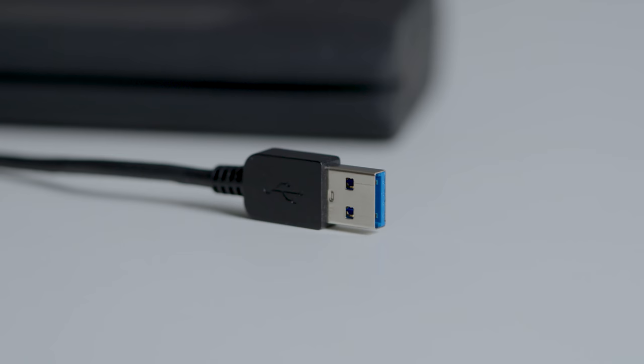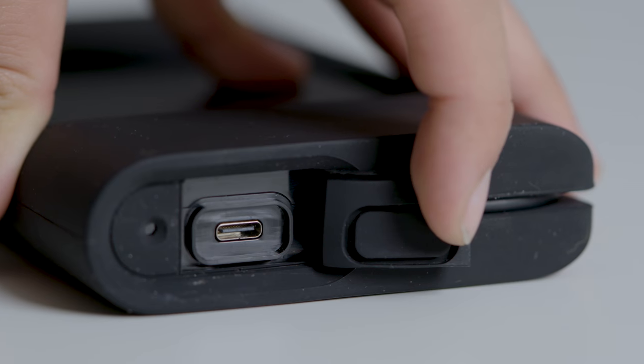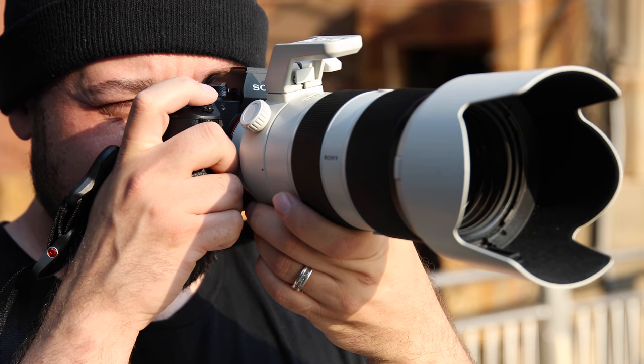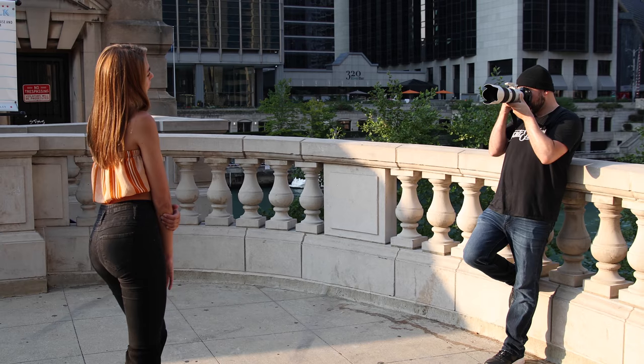It works with both USB Type-A and Type-C interfaces, but also gives me the added convenience of having the cable built right in. The drive is also exFAT pre-formatted, which means I can transfer my files to my PC and then hand them off to other members of my team that may be using Mac computers. It's a versatile solution that I can take with me everywhere.